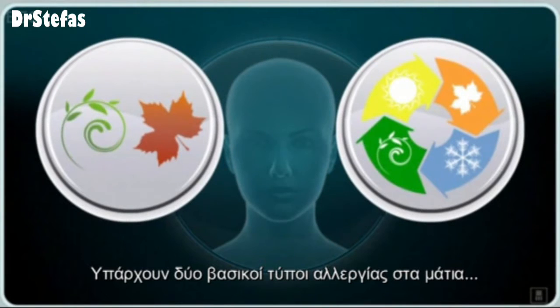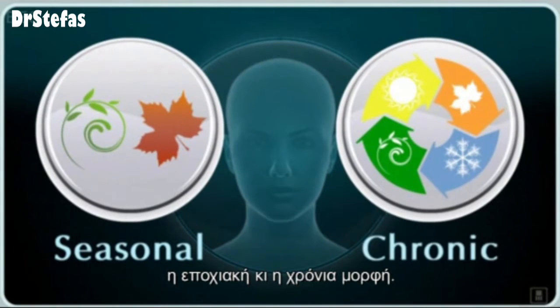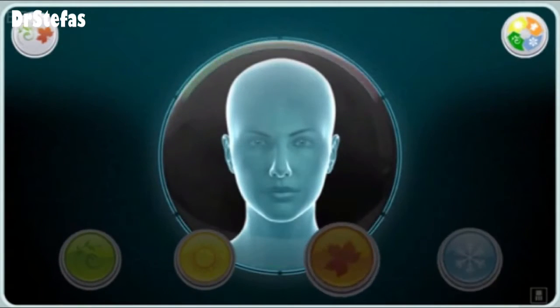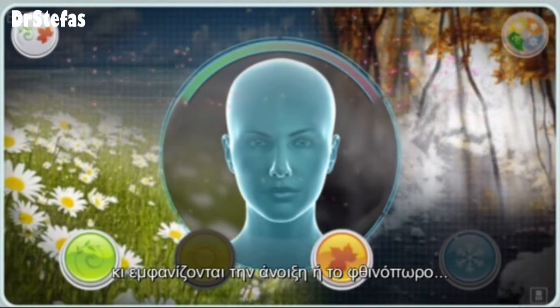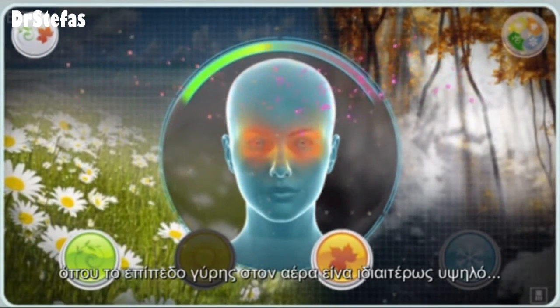There are two main types of eye allergies: seasonal and chronic. Seasonal eye allergies are the most common form, and occur in the spring or fall, when the amount of pollen in the air is very high.